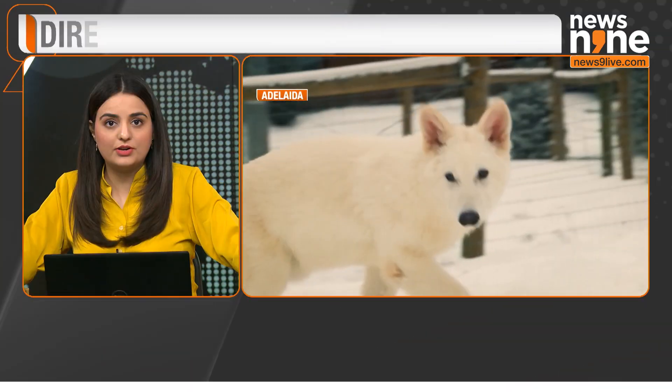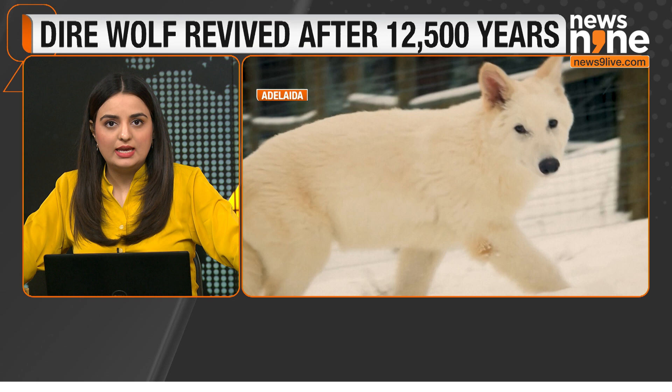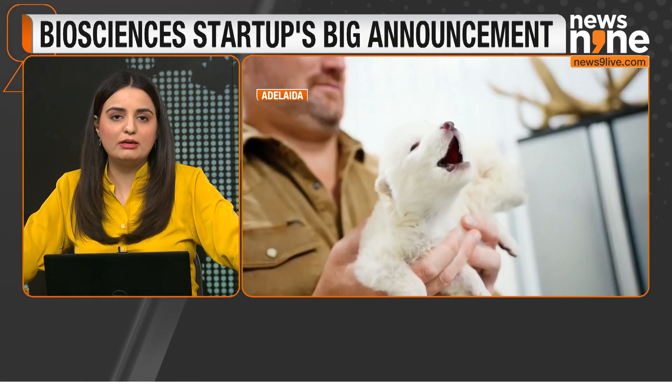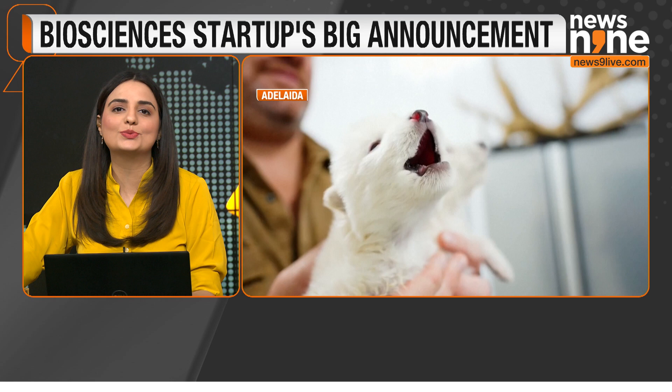Let me take you towards a scientific marvel that has happened. Dallas-based biotech firm Colossal Biosciences has announced a groundbreaking achievement: the revival of the dire wolf, a species extinct for approximately 12,500 years, is walking back on earth — and these are the cute visuals of the same. I'm not even kidding.